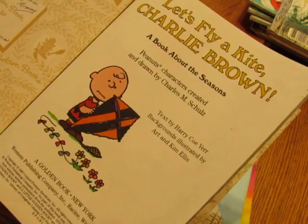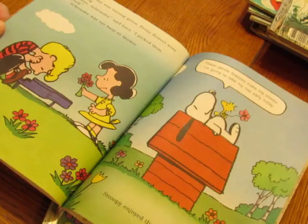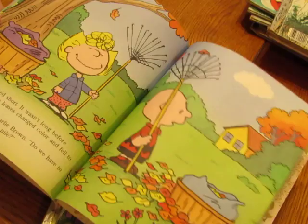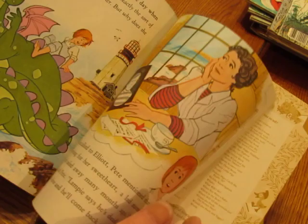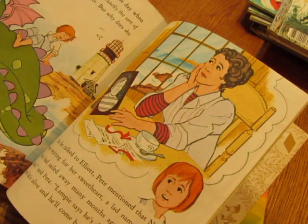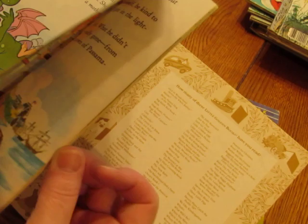Some of these are kind of unfamiliar to me. 'From Then to Now' is 1987. 'Pete's Dragon' is an old Disney movie from 1977 — it was actually a live-action movie with an animated dragon. I never saw it, but Helen Reddy — the singer known for 'I Am Woman, Hear Me Roar' — she was in the movie.